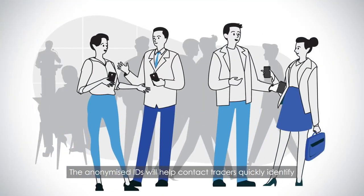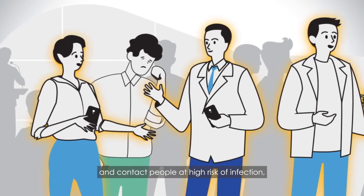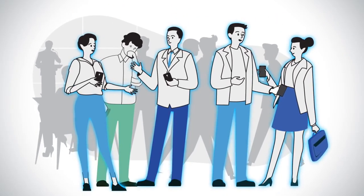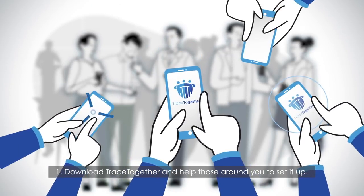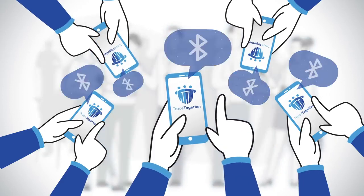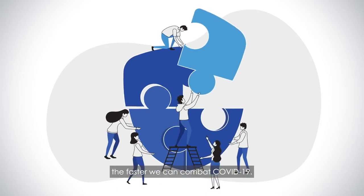The anonymized IDs will help contact tracers quickly identify and contact people at high risk of infection to provide care and prevent the spread of the disease. Download TraceTogether and help those around you to set it up, and turn on your Bluetooth. The more people on board TraceTogether, the faster we can combat COVID-19.